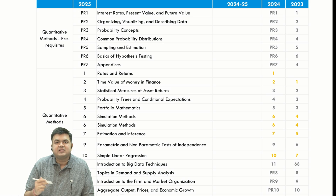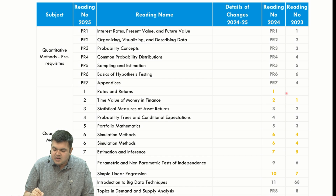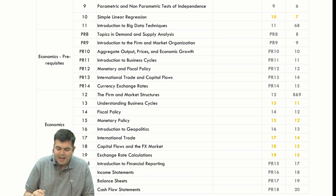We still have the same prerequisites in economics, quants, and FSA. The prerequisites lecture I've covered all of that the way it was in 2024 — the same thing is there in 2025. These colors are denoting the change from the year 2023 to 2024, so the changes were during 2023 to 2024. There is no change from 2024 to 2025.